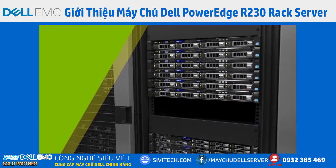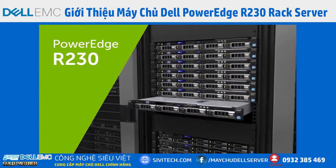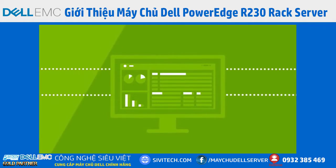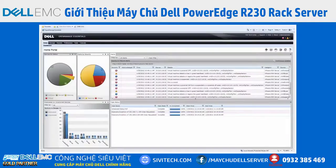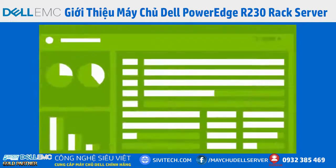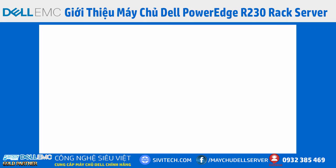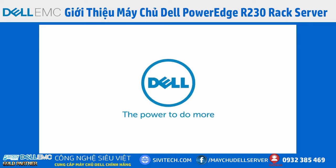Designed to save systems administrators valuable time, the PowerEdge R230 can be up and running quickly. Dell's simple and intuitive OpenManage Essentials Systems Management Console enables rapid deployment, ongoing monitoring, and administration through a single touchpoint for comprehensive management.